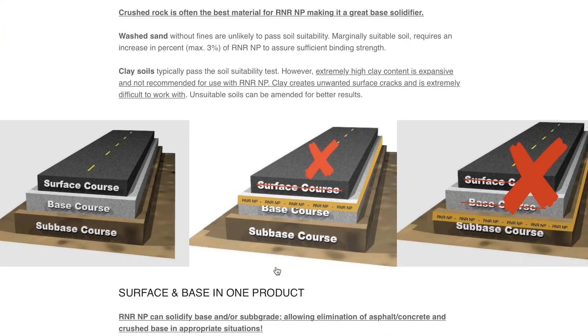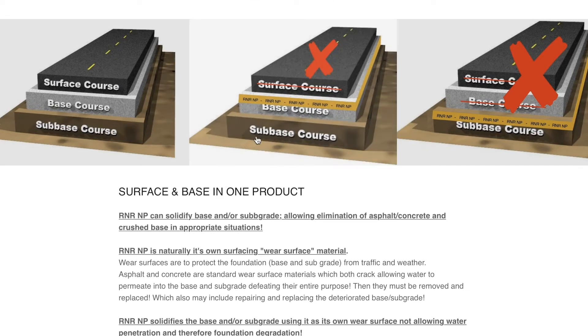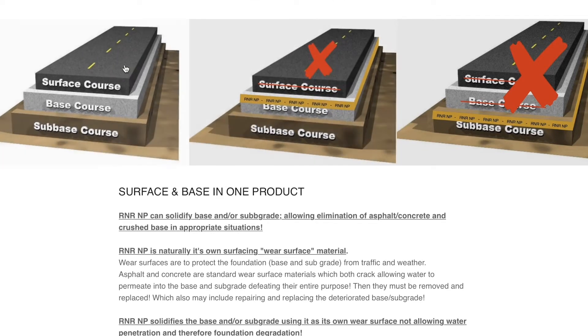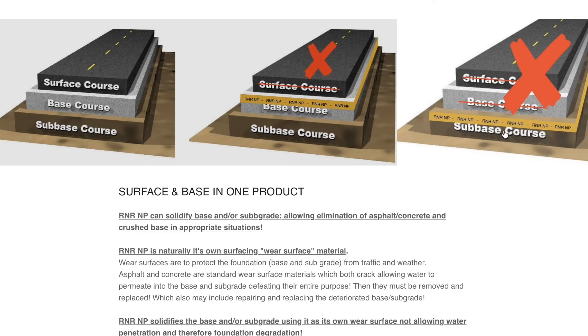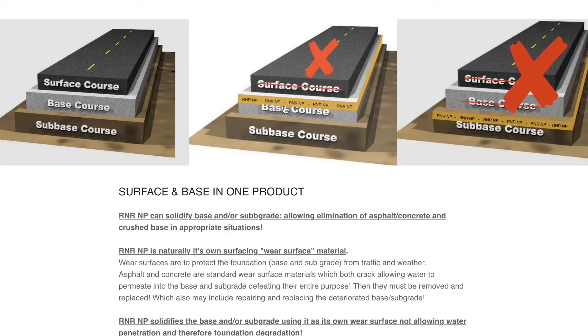The amazing thing about R&R Natural Pavement is you can create a wear surface from your base, which would eliminate the need for a surface application of concrete or asphalt. If you are bringing in base or need to solidify base, you simply solidify the top 2 to 4 inches of your base and you've created its own wear surface. Or you can do the same thing with your sub-base. If your native soil is compactable, you can simply eliminate the surface and the base cores, go deep enough with your sub-base to create a solid, compacted base with the native soil, and simply solidify the top 2 to 4 inches of your sub-base.